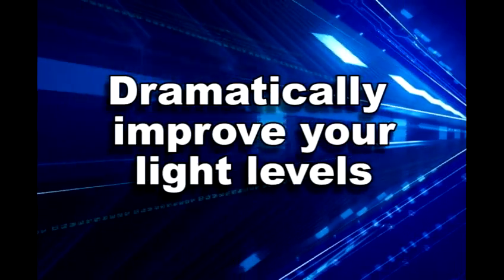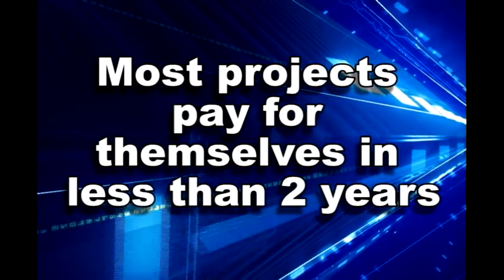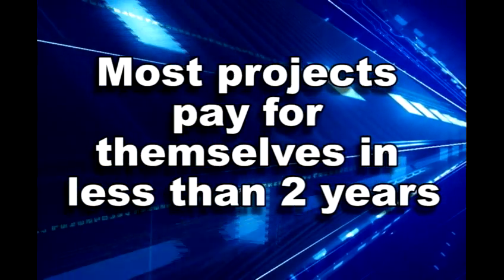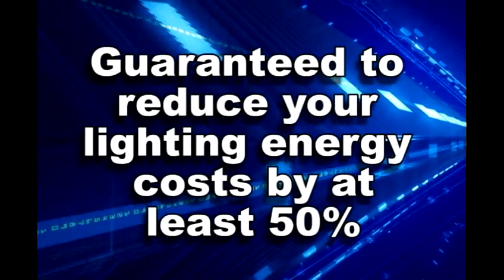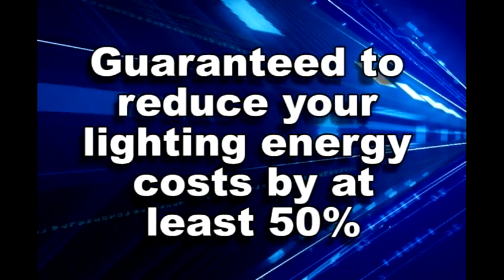You'll realize a dramatic improvement in your light levels. If you're operating more than 12 hours a day, chances are your project will pay for itself in less than two years. I guarantee I can reduce your lighting energy cost by 50 to 70 percent.